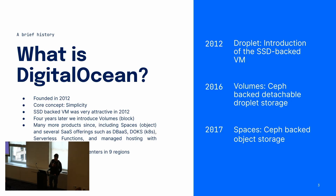So what is DigitalOcean? We are a cloud provider founded in 2012 on the core concept of simplicity. We started with the Droplet — a $5 SSD-backed VM, which was very attractive in 2012. In 2016 we introduced a second product: Volumes, Ceph-backed detachable storage. Since then our product portfolio has grown significantly, including Spaces in 2017, which is a Ceph-backed S3-compatible object storage offering, along with DBaaS, DOKS, App Platform, LBaaS, and more. We have nine different regions and a bunch of different metro choices, giving our customers about a dozen choices to place their resources.